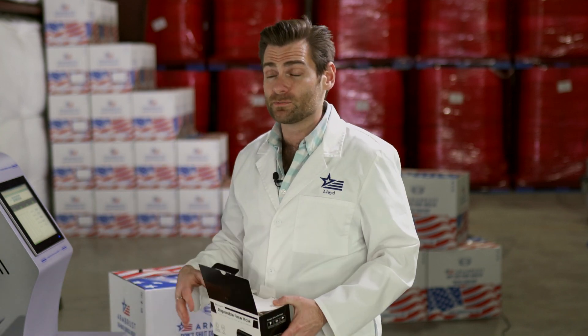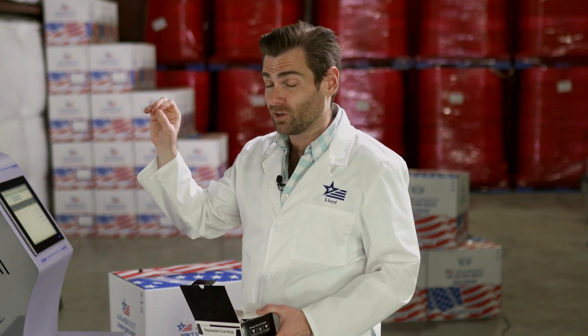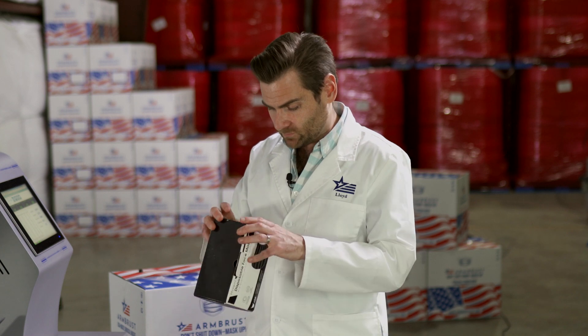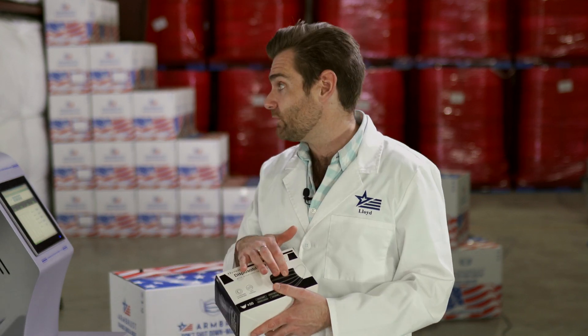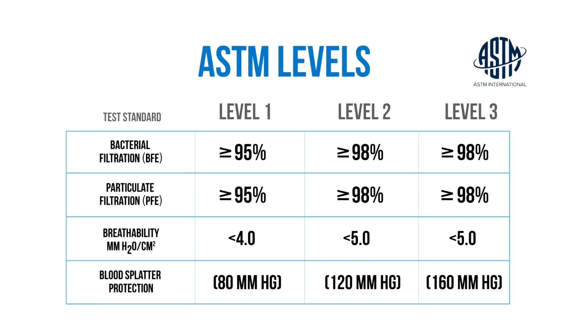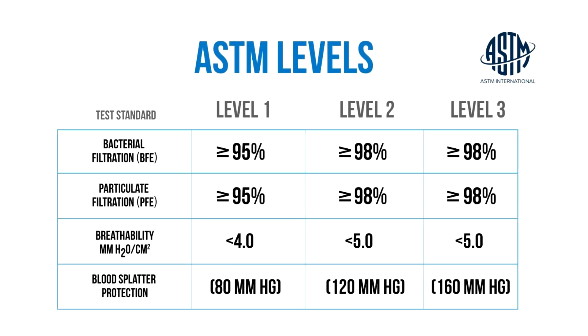This machine tests particulate filtration efficiency. I'll put a link below in the description so you can read more about it. High quality masks will have a claim on the box — 95% filtration, 98% filtration — based on American and international standards. An ASTM Level 1 mask has to be at 95% filtration, meaning it blocks 95% of particulates and 5% gets through. A 98% filtration mask blocks 98% and lets 2% in. This machine tests exactly that.